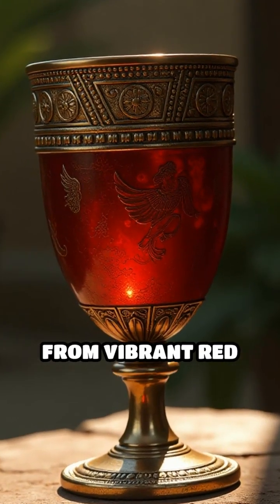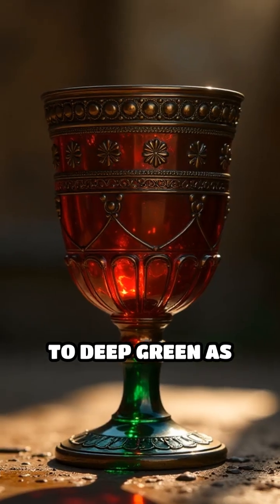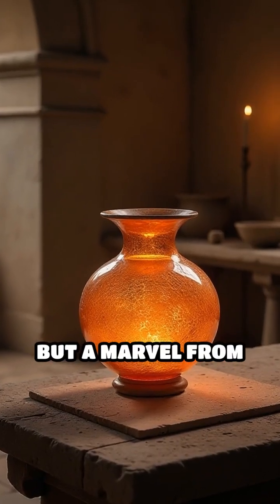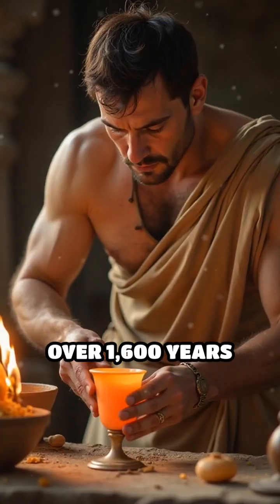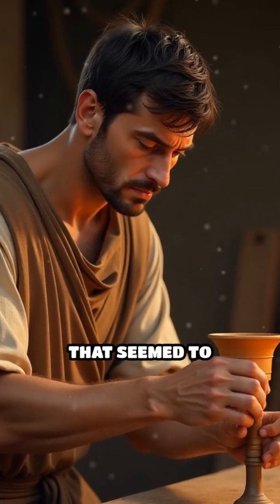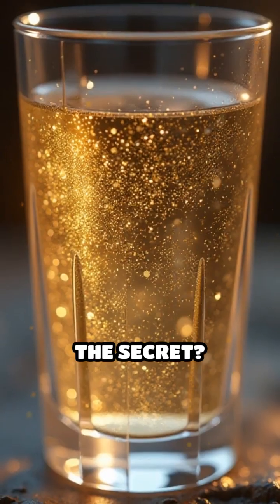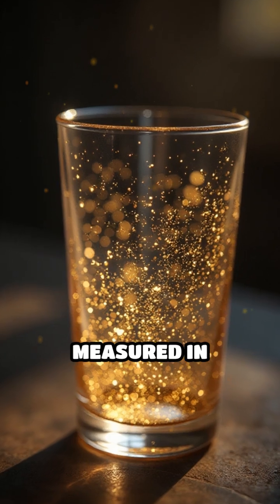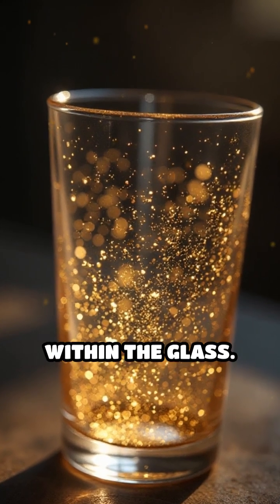Imagine holding a goblet that shifts from vibrant red to deep green as sunlight dances across its surface. This is not fantasy, but a marvel from ancient Rome. Over 1600 years ago, Roman glassmakers crafted cups and vessels that seemed to possess a life of their own. The secret? Tiny flecks of gold and silver, so small they're measured in nanometers, suspended within the glass.